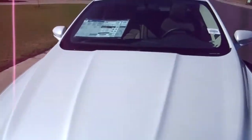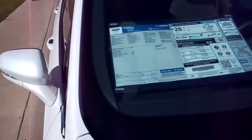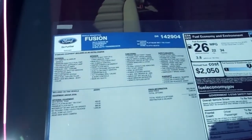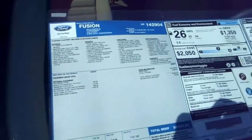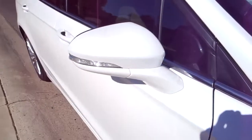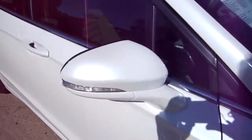We're looking at an SE — it's a beautiful vehicle. This one is the 2.5, 6-speed auto transmission, and it's a beautiful color: white platinum metallic.